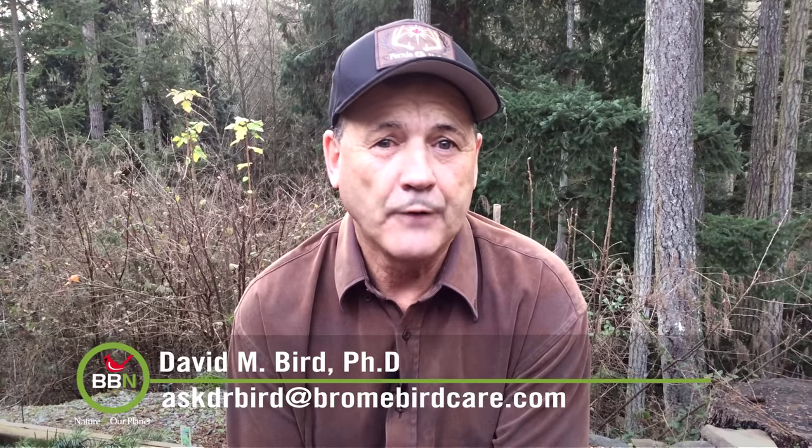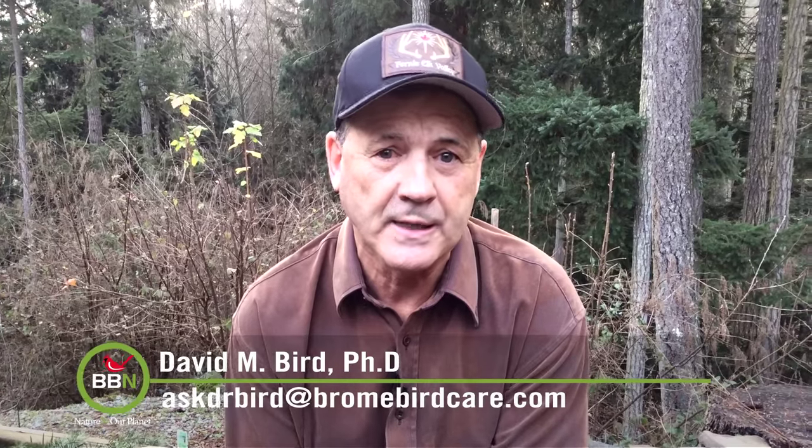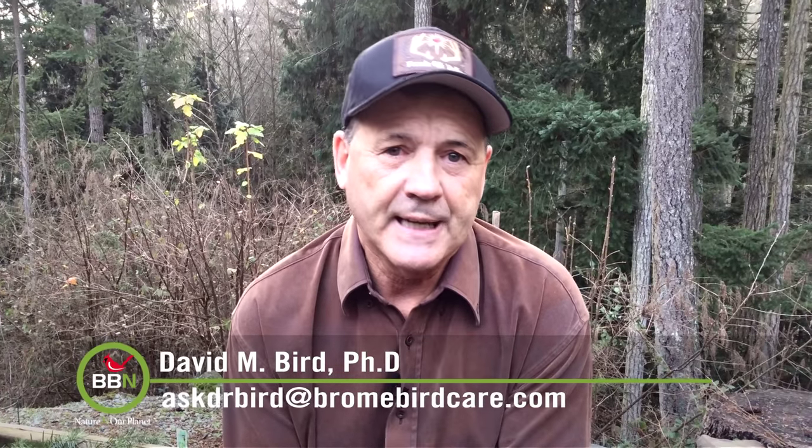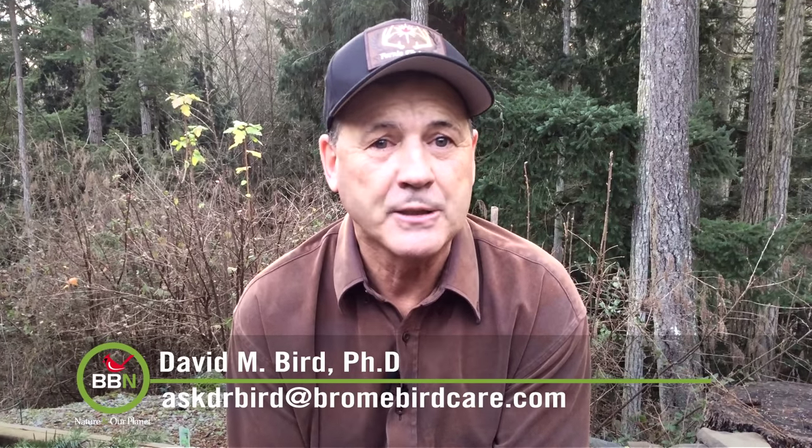While most experts will advise you to definitely clean out the nest annually, a few weeks after the babies have left — say it's September — not all agree. First, some claim that leaving the old nest there allows the old parasites to eat the new parasites in the next nesting season, which could conceivably be good for the birds. Second, others suggest that leaving the nest in the box suggests that it's a safe, successful nesting site. Third, others claim that leaving the nest in can lead the birds to building a new nest on top of the old one, thereby making it easier for predators to reach in and grab eggs and babies.